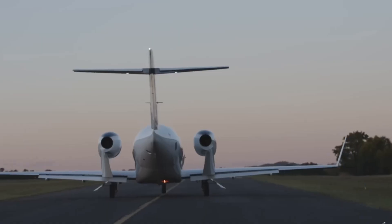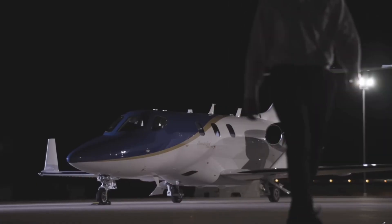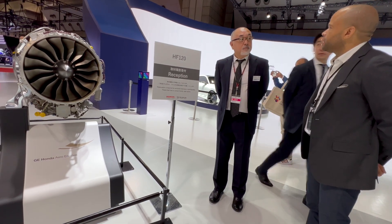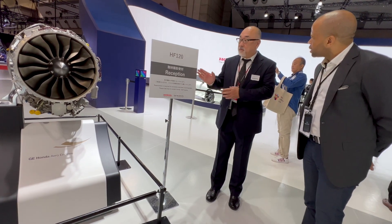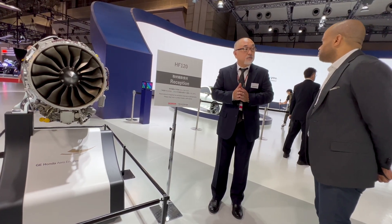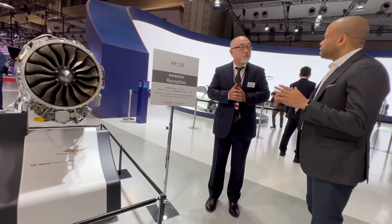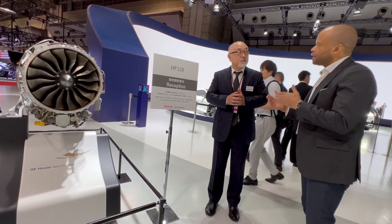Honda has also joined Act for Sky, which is a voluntary organization dedicated to the commercialization, dissemination, and expansion of domestically produced sustainable aviation fuel in Japan. Honda aims to promote the use of sustainable fuels for air engines through multifaceted activities. We hear about SAF tests a lot, but the average person may not understand — what is the big challenge with transitioning from conventional jet fuel to SAF fuel?